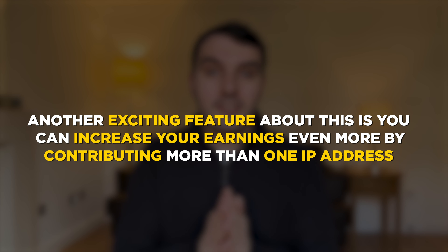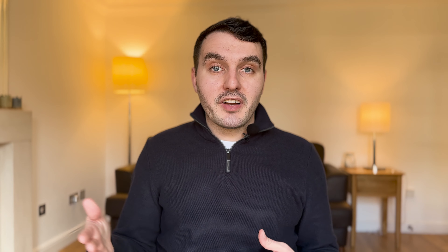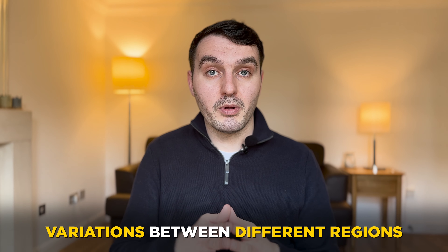Another exciting feature is that you can increase your earnings even more by contributing more than one IP address. There are no limitations on having one account per IP address — the more devices and IP addresses you can connect with your login, the more you can increase your earnings. A few factors contribute to how much you earn, one example being geographical location, as the demand for bandwidth can be higher or lower depending on which country. The rewards are not flat for everybody, so there will be variations between different people in different regions.